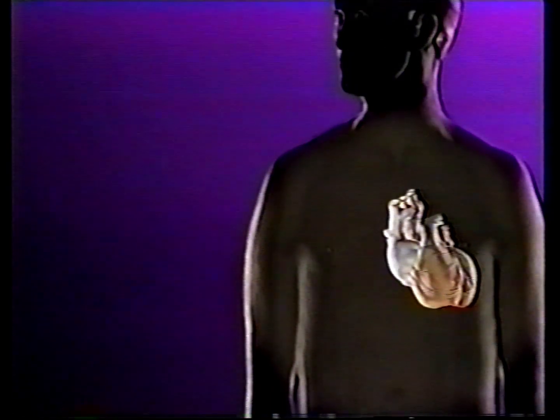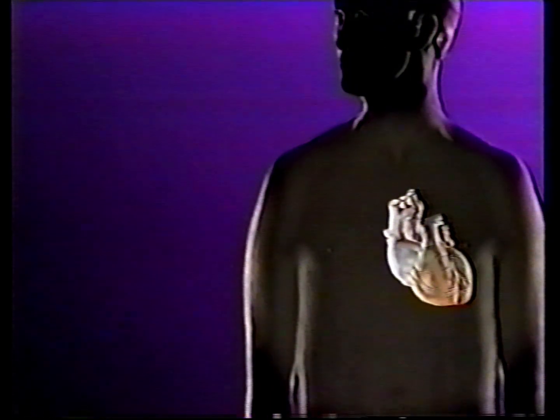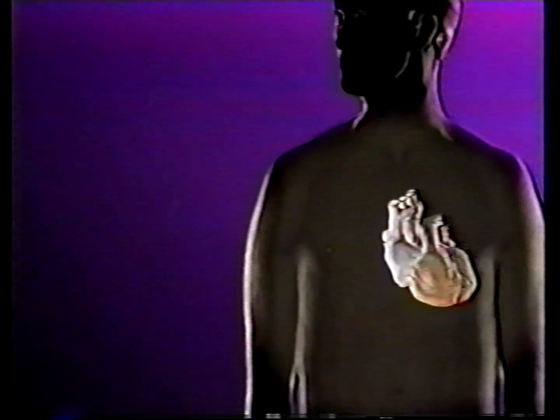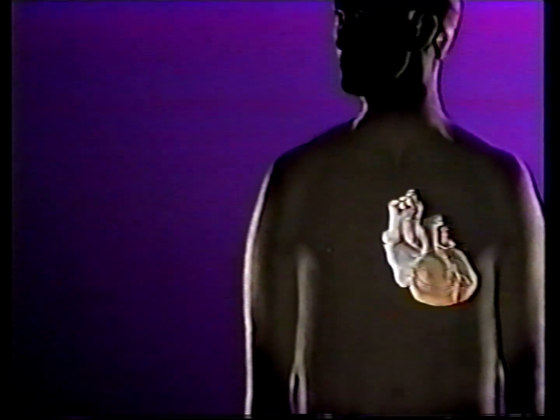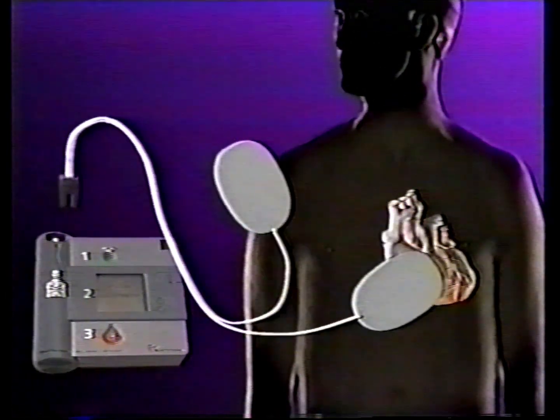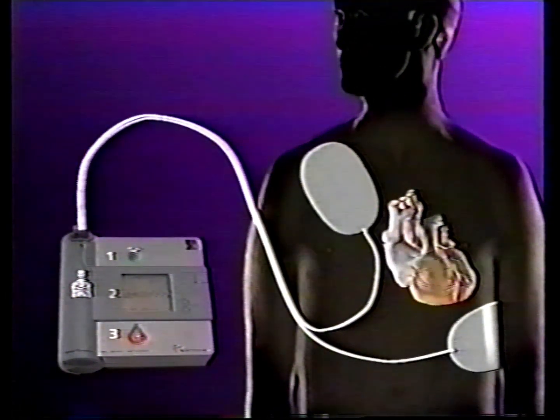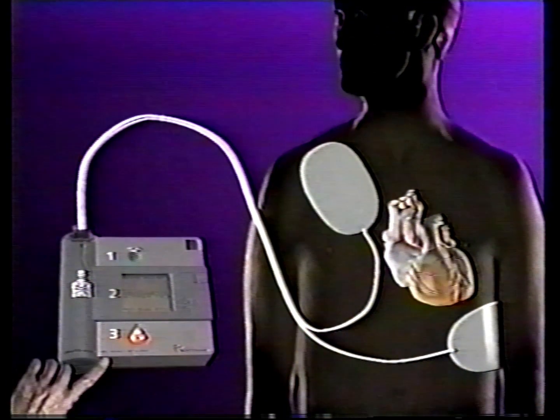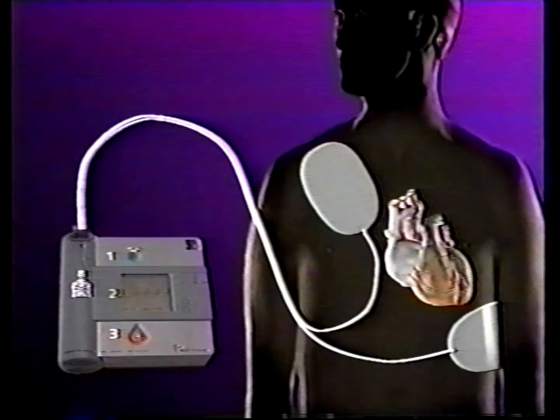In many countries around the world, sudden cardiac arrest is the leading cause of death. It is caused by an abnormal heart rhythm — in most cases ventricular fibrillation. This rhythm is caused by abnormal and very fast electrical activity in the heart. During ventricular fibrillation, the heart cannot pump blood effectively. The only effective treatment is defibrillation, delivered as soon as possible. Every minute that passes from sudden cardiac arrest until defibrillation reduces the patient's chance of survival by 7 to 10 percent.